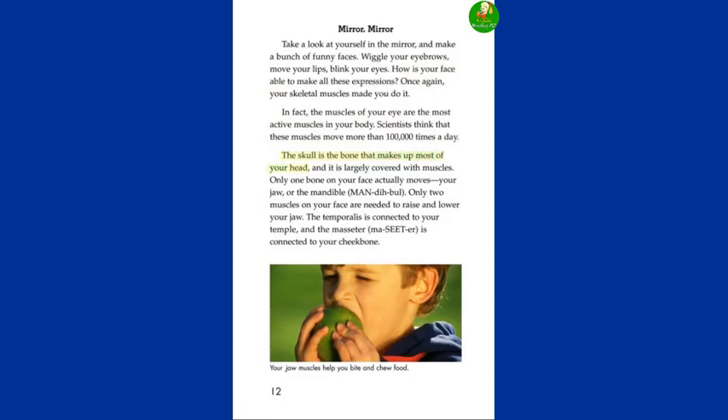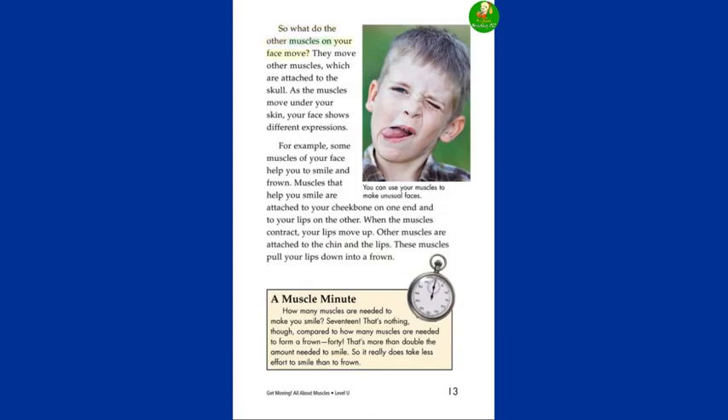The skull is the bone that makes up most of your head, and it is largely covered with muscles. Only one bone on your face actually moves — your jaw, or the mandible. Only two muscles on your face are needed to raise and lower your jaw: the temporalis, connected to your temple, and the masseter, connected to your cheekbone. So what do the other muscles on your face move? They move other muscles which are attached to the skull. As the muscles move under your skin, your face shows different expressions. Some muscles of your face help you to smile and frown. Muscles that help you smile are attached to your cheekbone on one end and to your lips on the other. When the muscles contract, your lips move up. Other muscles are attached to the chin and the lips — these muscles pull your lips down into a frown.